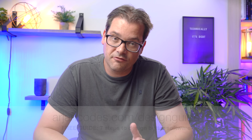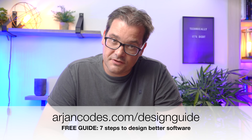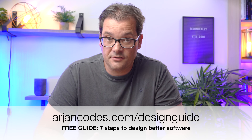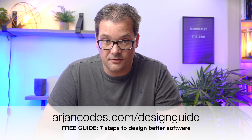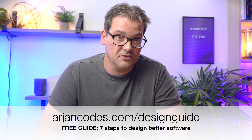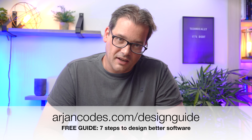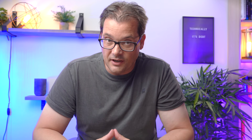To help you out with this, I created a free guide that describes my process for designing software. It's available at ariancodes.com/design-guide. It consists of seven steps that each take different aspects of your design into consideration. I've tried to keep it short and to the point so you can take in the information quickly and apply it immediately to what you're working on.